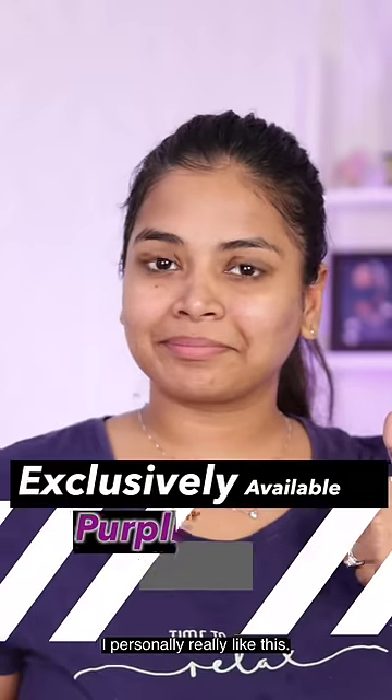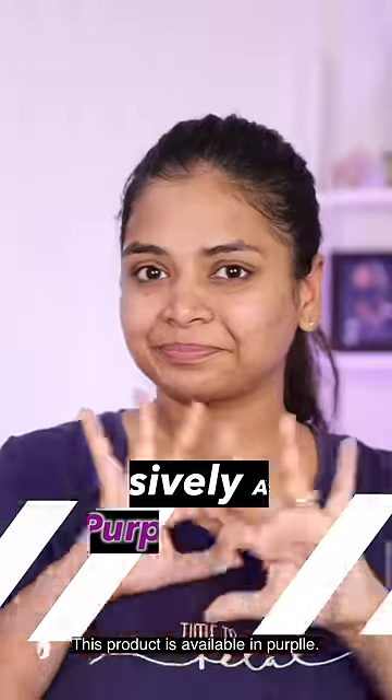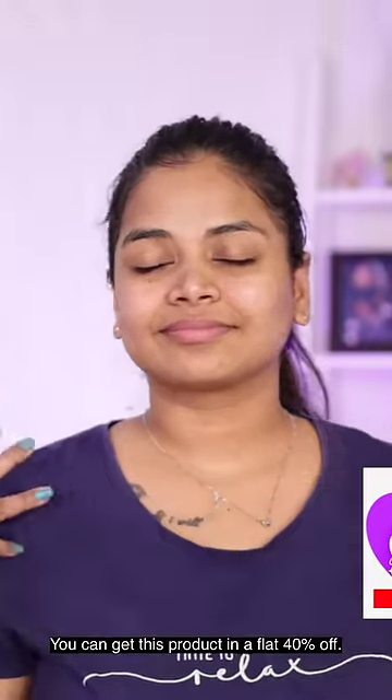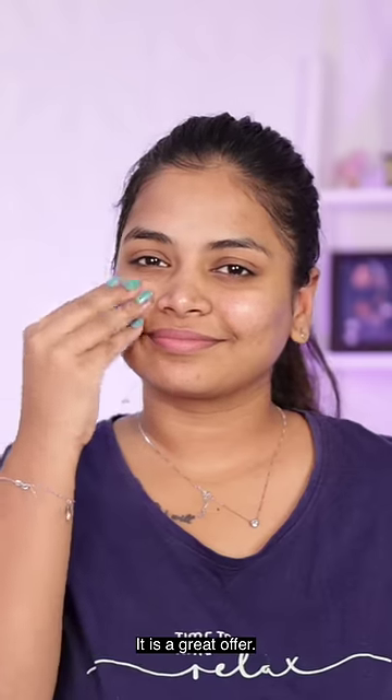This product is on Purple. Purple has a high-interest beauty sale from 1st August to 10th August. You can buy this product at a flat 40% off for the summer offer.